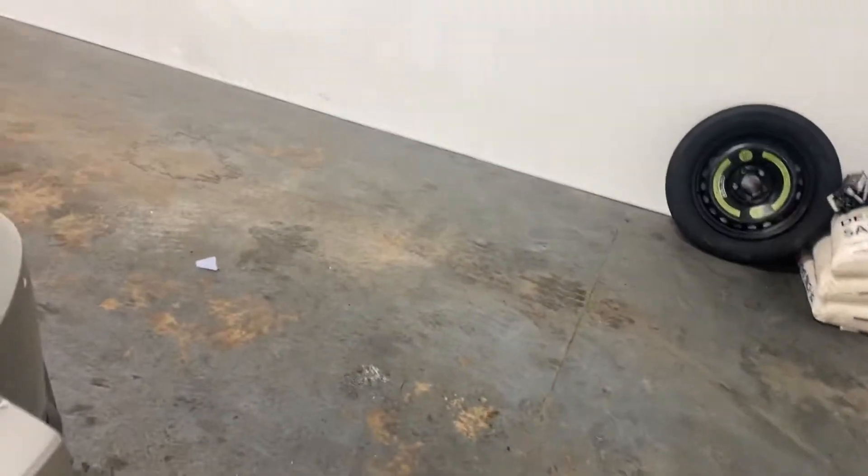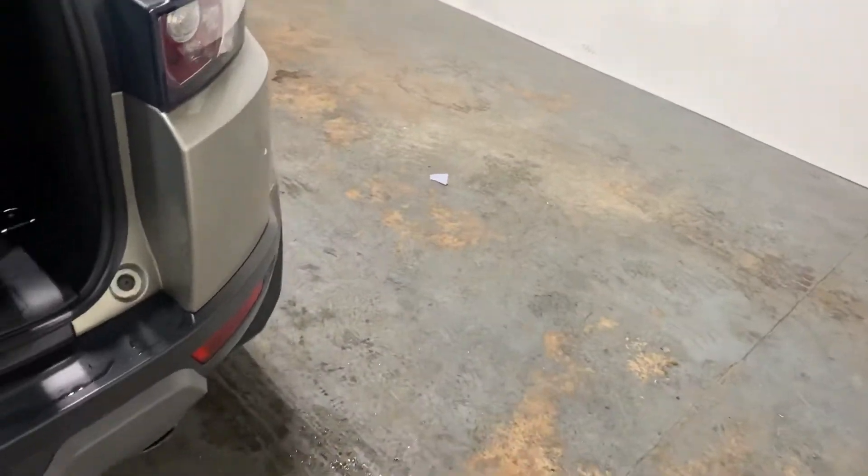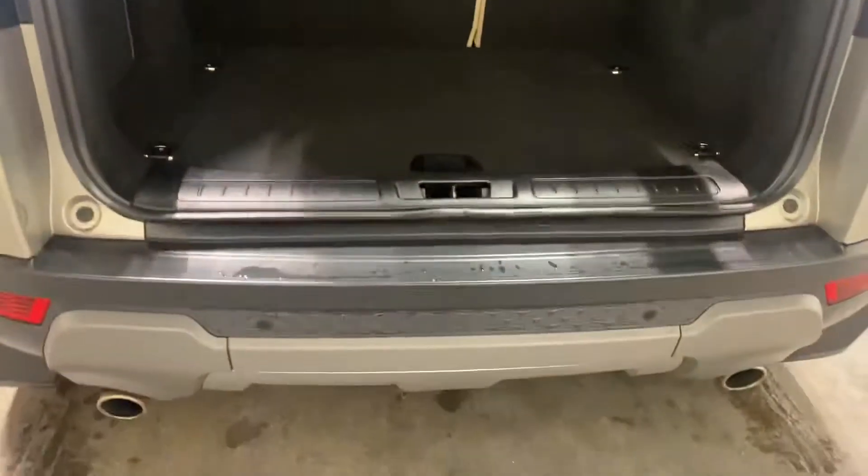Let me show you the interior starting with the boot area — it's got the parcel shelf, the boot, and the handle. It's got the park assist. Let me see what's under here — just a bit of storage.